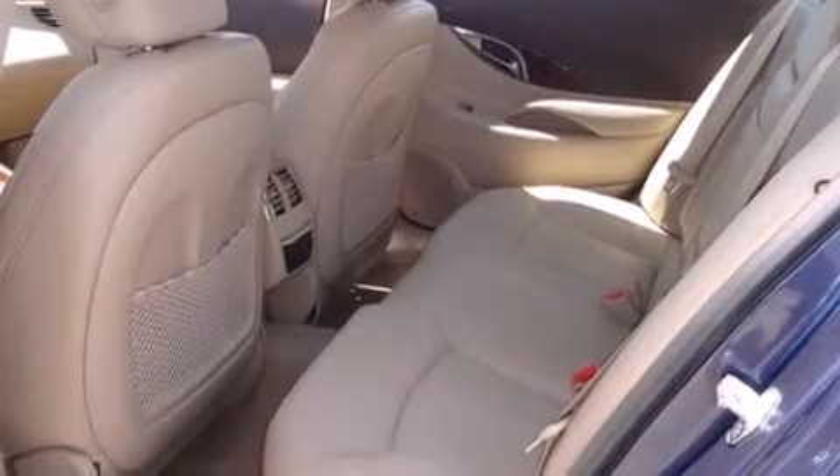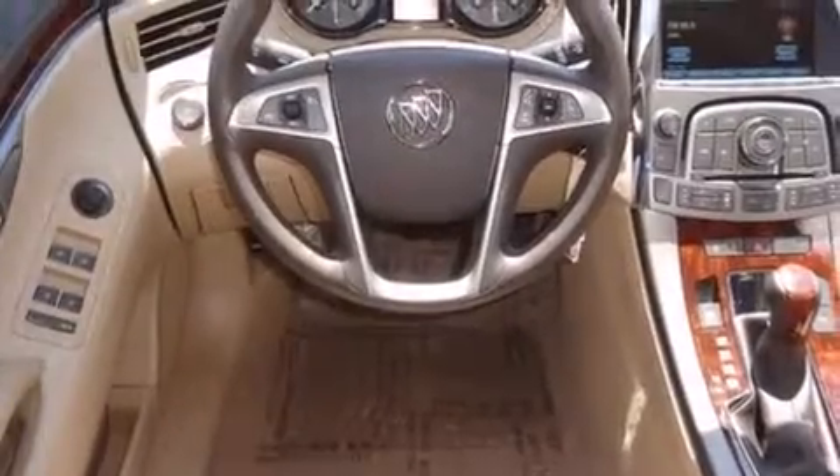All of the following features are included: Bluetooth cell phone integration, memory settings for the seat's position so you can recall your favorite alignment with the push of one button, side curtain airbags, and tinted glass.